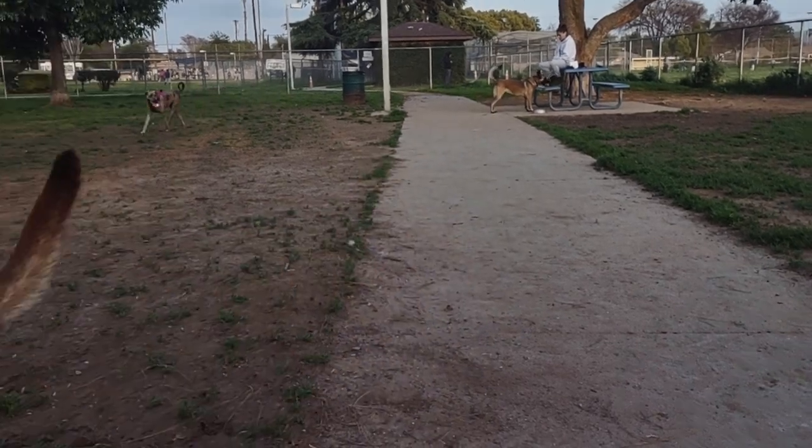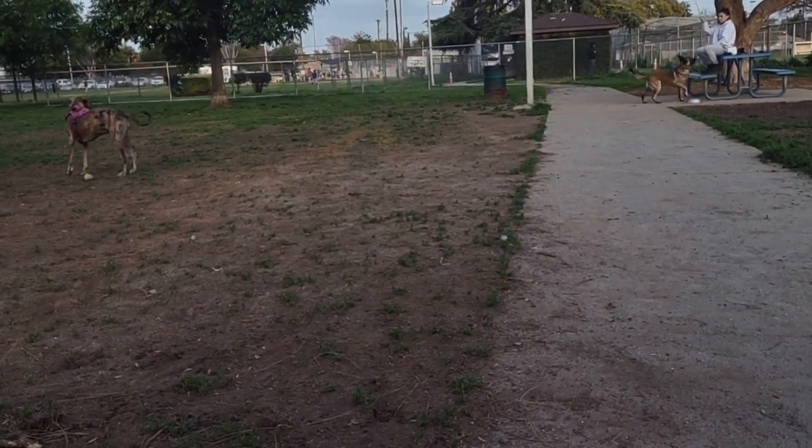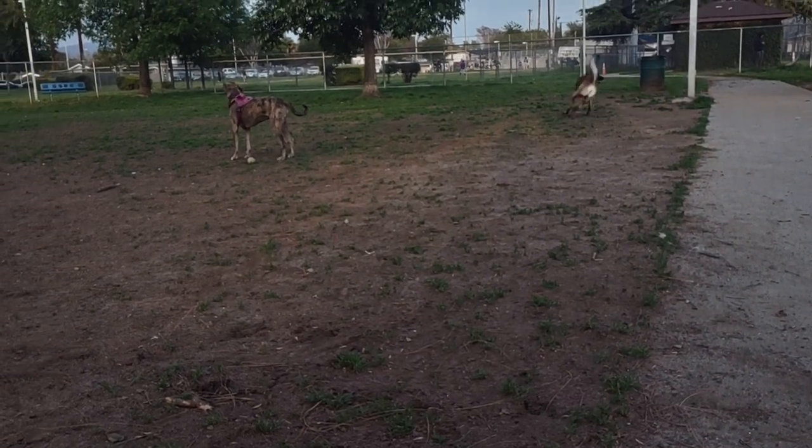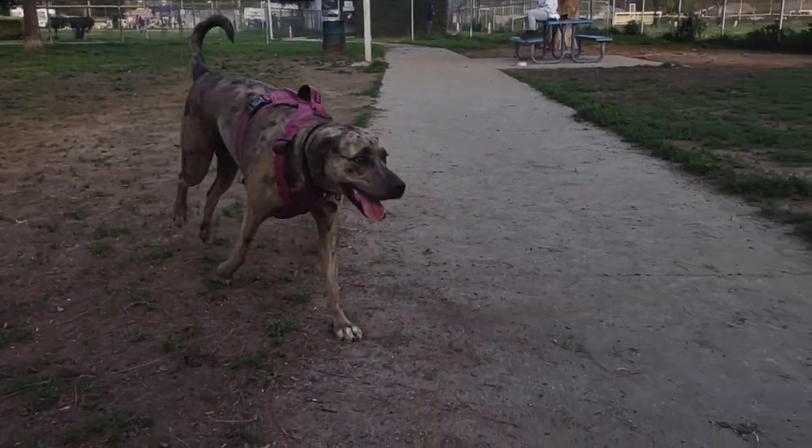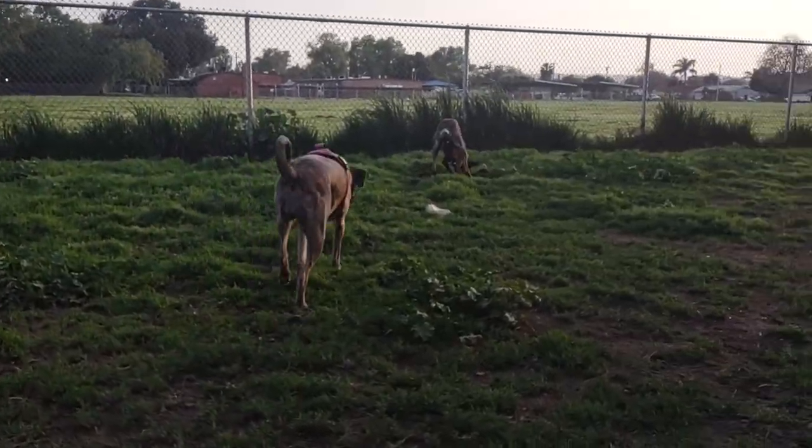Because I would think a Catahoula Leopard Dog would probably cost about $800. Yeah, it's not like breeding or anything. They come with random dogs, random cats.